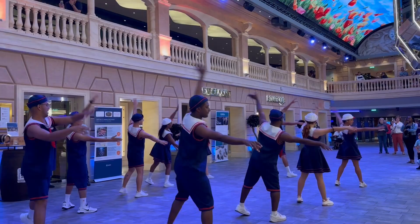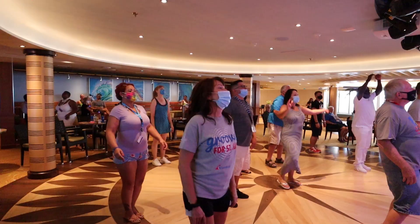They also have dance lessons. Kelly and I have tried those with multiple cruises — Kelly is great, but it doesn't always work out so well for me. But they have those, and it seems like about every day they will offer that.